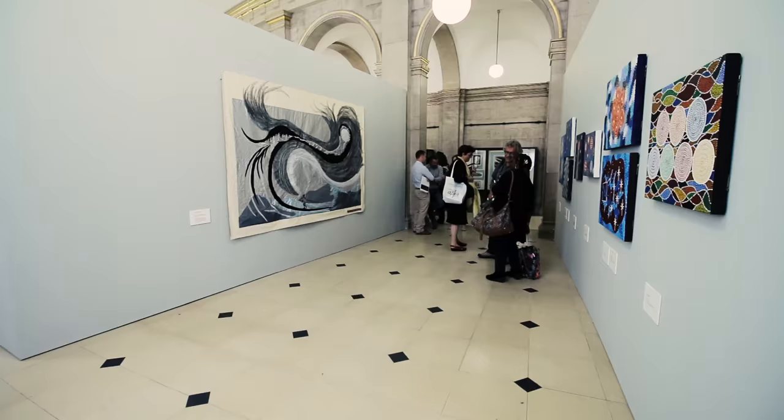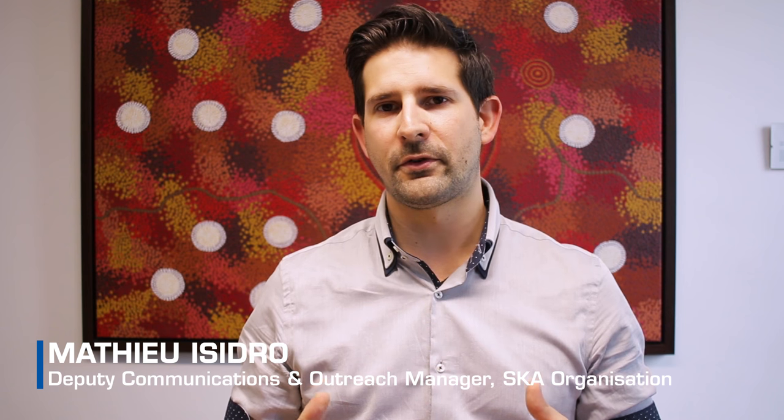Shared Sky is an idea that was developed by the International Square Kilometre Array to bring together for the first time works of art by indigenous artists from Australia and from South Africa.